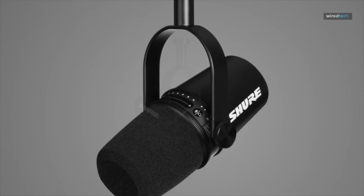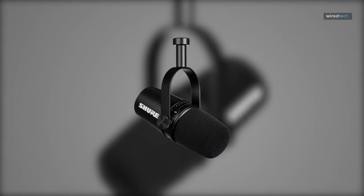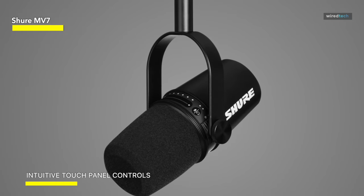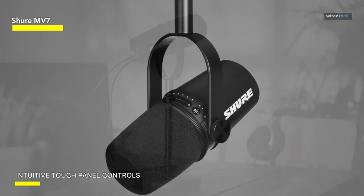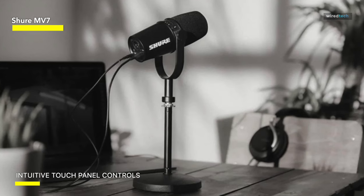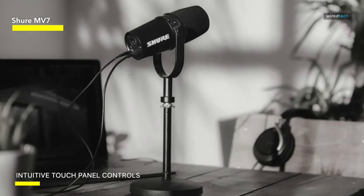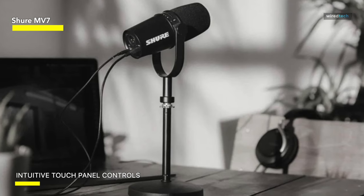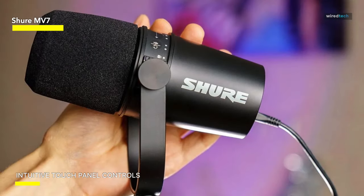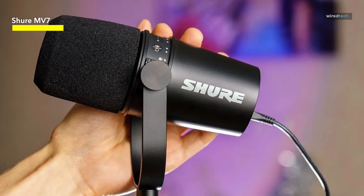Shure MV7. The MV7 draws inspiration from the Shure SM7B, one of the most celebrated vocal mics ever made. Both the SM7B and the MV7 have a unidirectional polar pattern, which means they don't pick up off-axis sound. Shure designed the MV7 to record an area wide enough to allow head movements, but narrow enough to stay focused on your voice, not your dog walking around in the other room.